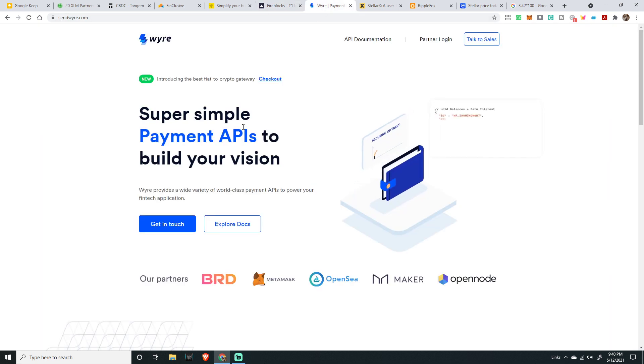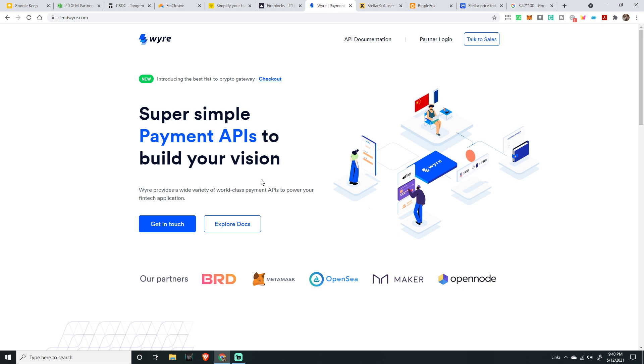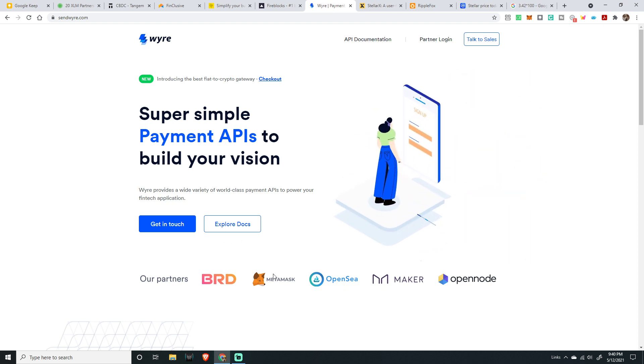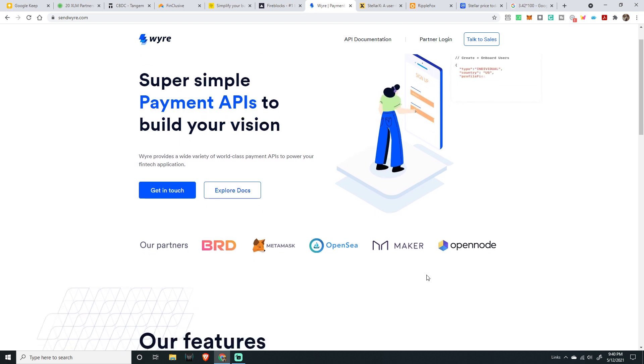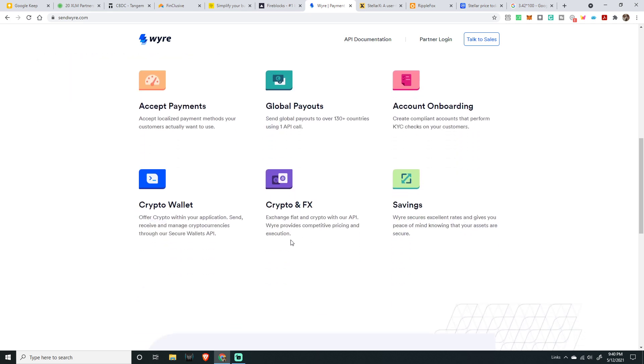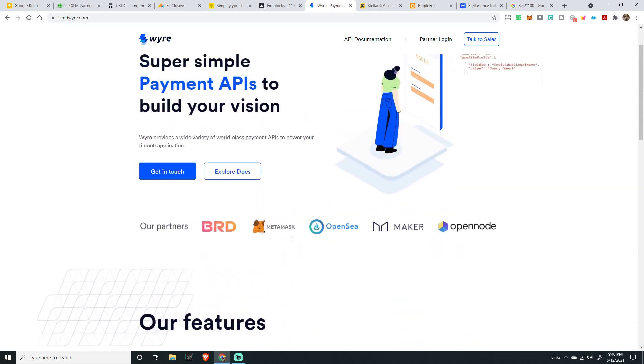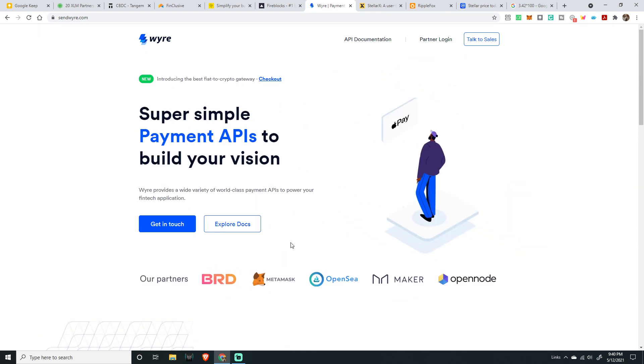Next one is Wire — super simple payment APIs to build your vision. An easy mechanism to plug in these APIs to bring payment structure. MetaMask, OpenC, Bird, Maker, and OpenNode are all using them. Features include: accept payments, global payouts, account onboarding, crypto wallet, crypto and FX, plus savings. It's amazing — and they're partnering with the Stellar Foundation.